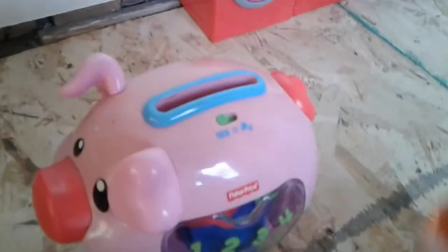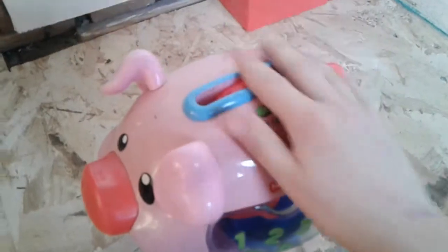It's been working, cool! And then if you want to put the coins again, open the coins, open it, put them in again.